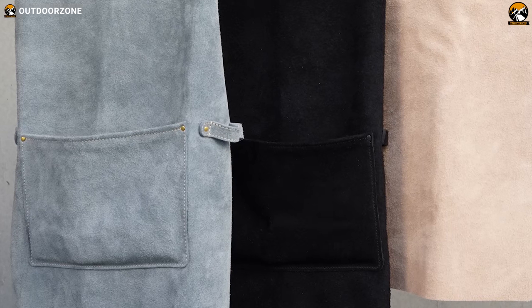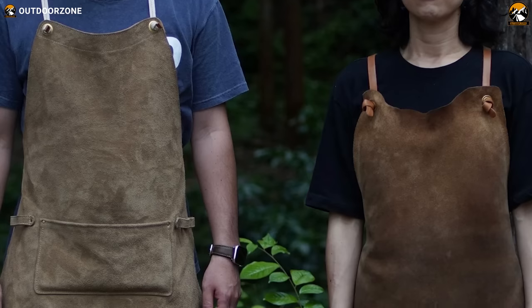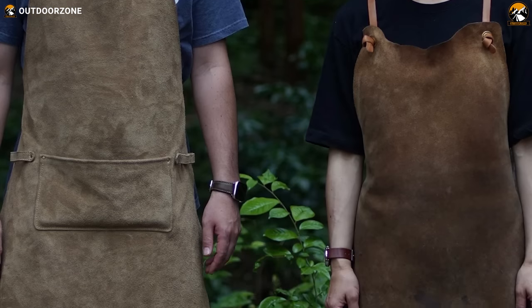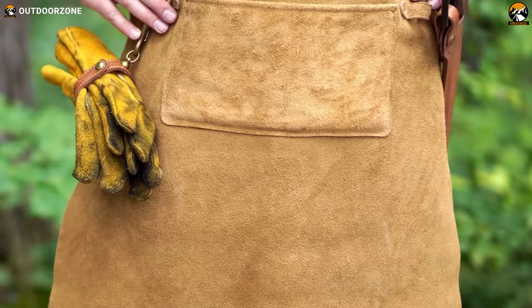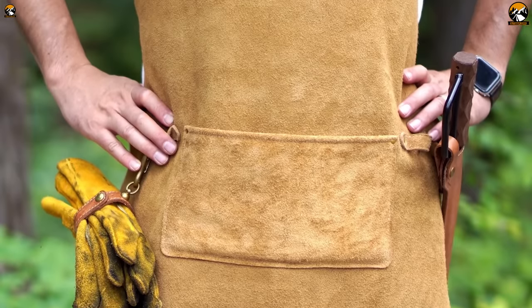Available in three color options, the apron features a large main pocket that is shallow and wide, making it easy to put things in and out while sitting. Its double-layered loops are sewn and hammered with brass caulk, ensuring they can withstand weight.